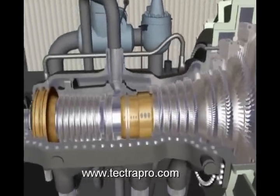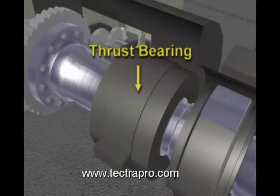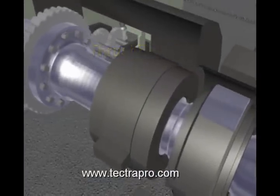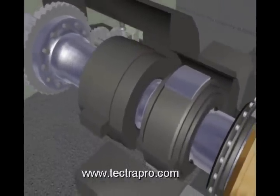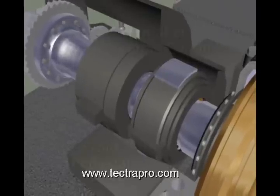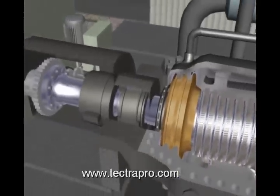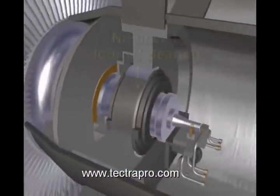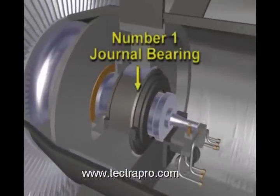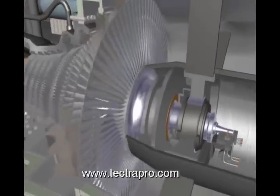There are three main bearings used on the steam turbine. The thrust bearing is used to maintain the rotor position axially so the rotating blades will not touch the stationary blades. Two journal bearings carry the vertical weight of the rotor. The number two journal bearing is located in the front pedestal at the high-pressure end of the turbine. The number one journal bearing is located on the condenser end of the rotor shaft. The mechanical overspeed trip device is located on the very end of the rotor shaft on the condenser side.